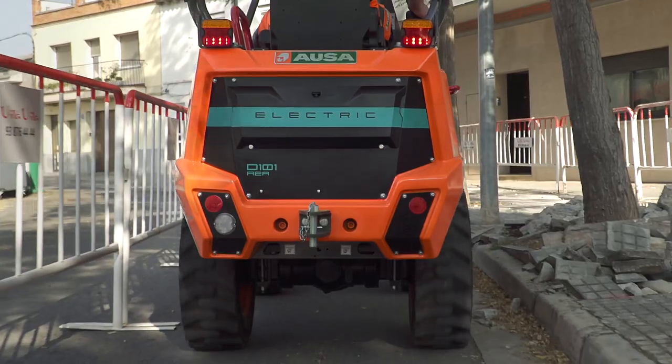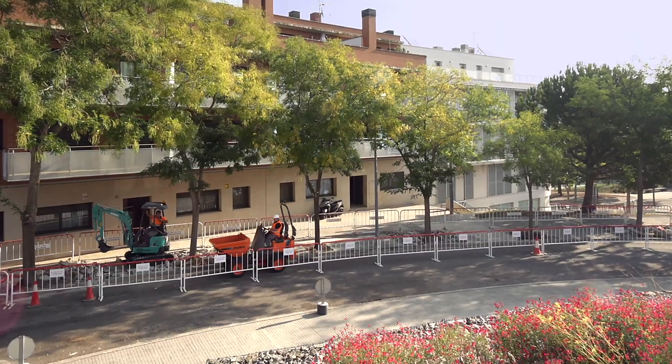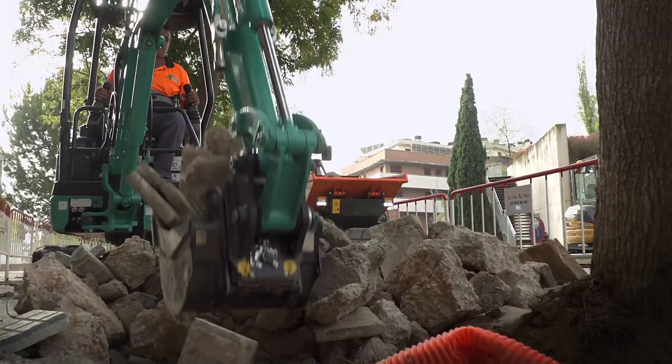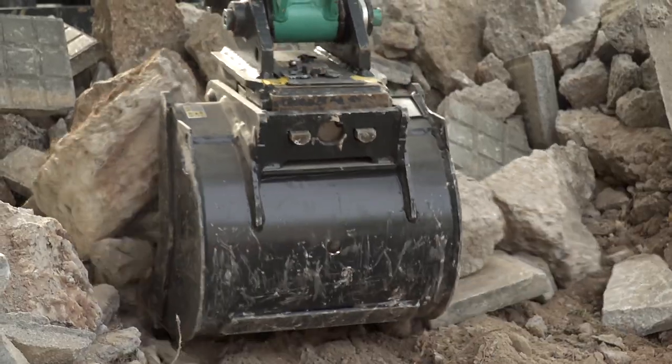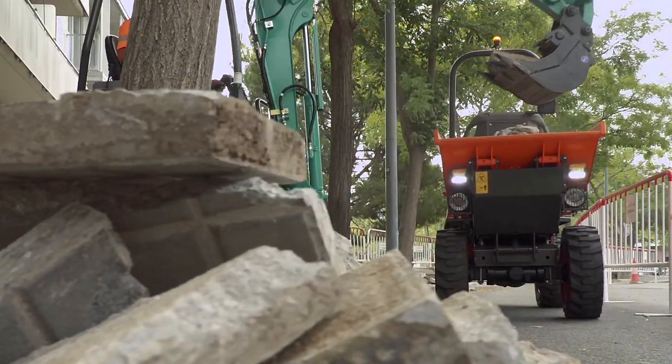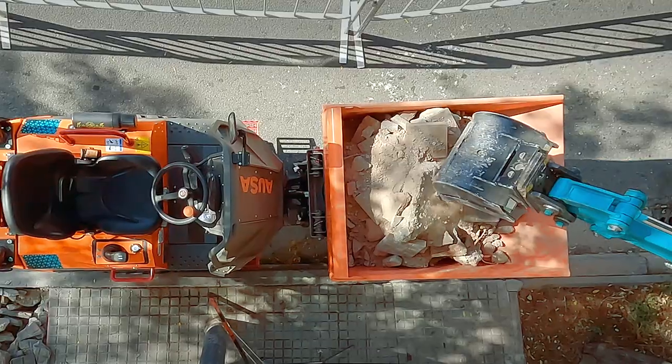Thanks to its small size, the D101AEA is perfect for jobs in urban areas where there is very little room for maneuvering, such as ditch digging or basic landscaping work. They combine perfectly with mini diggers to work with agility and efficiency.